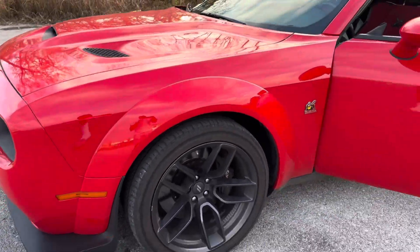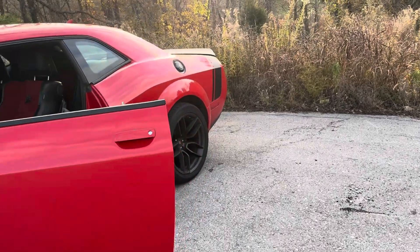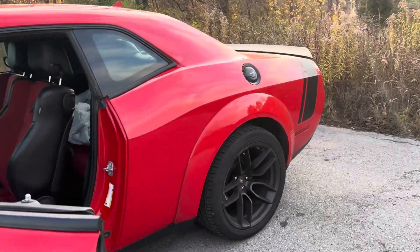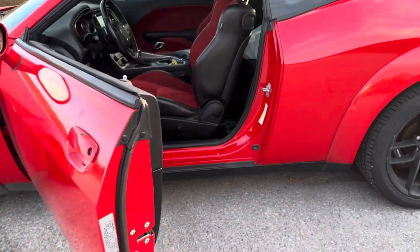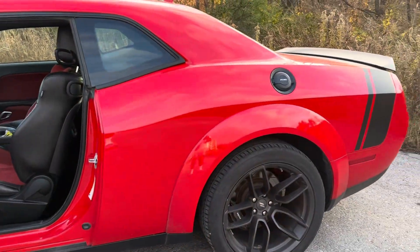So this is a 2019 Wide Body Scat Pack. I think I got like 60-something thousand miles on it. About three months ago it got broken into — they got it stolen.